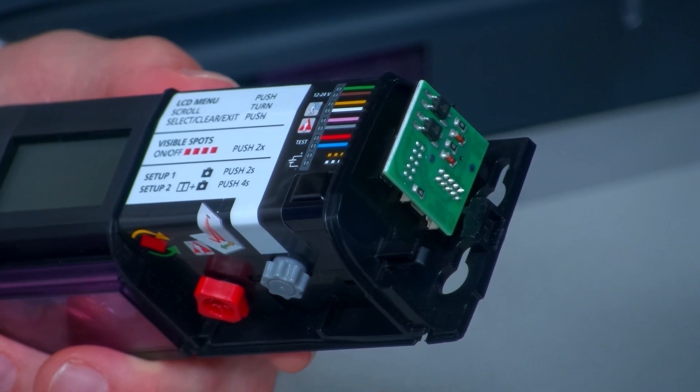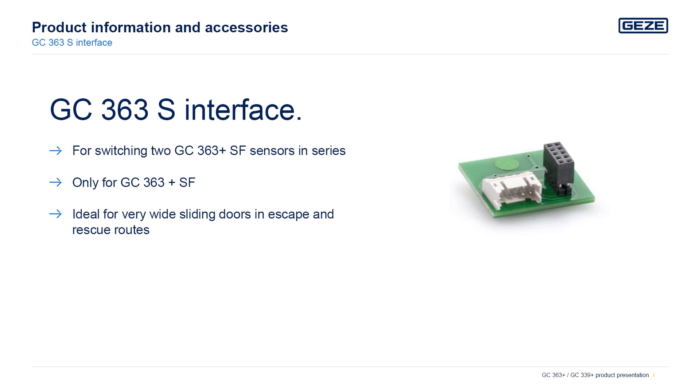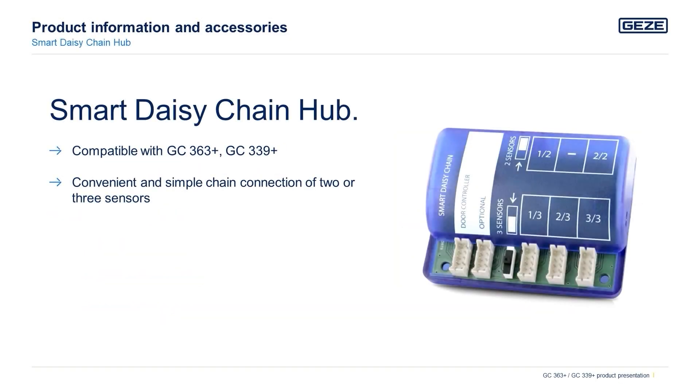For very wide sliding doors in escape and rescue routes, two GC363 Plus SF sensors are required. The serial switching of the sensors can be accomplished via the GC363 S interface. The remote control can be used to set individual settings on a variety of sensors like radars, light curtains, sensor strips and the combined detectors. The smart daisy chain hub is compatible with the GC363 Plus and GC339 Plus and connects two or three sensors in a row, which is especially convenient for curved sliding doors.